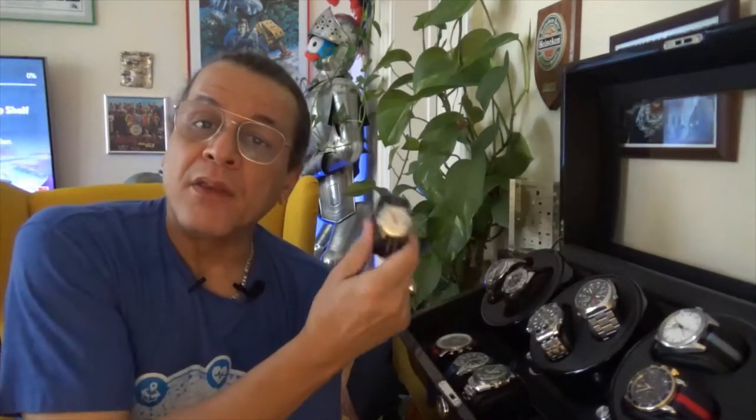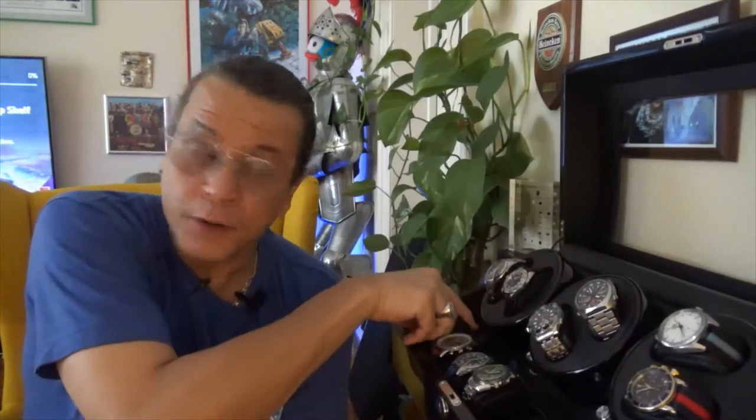Universal Geneve was once a very highly respected watch manufacturer, most notably known for the Polerouter — a micro-rotor movement made especially anti-magnetic for pilots flying over the North Pole, who had to worry about variable magnetic fields and radiation from the Aurora. Gerald Genta did the design, so the Universal Geneve Polerouter is desirable to this day.